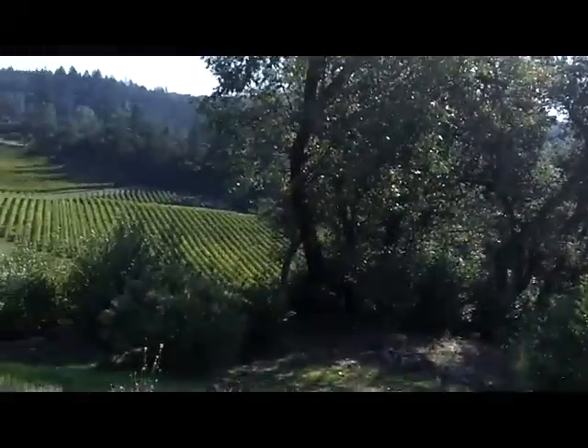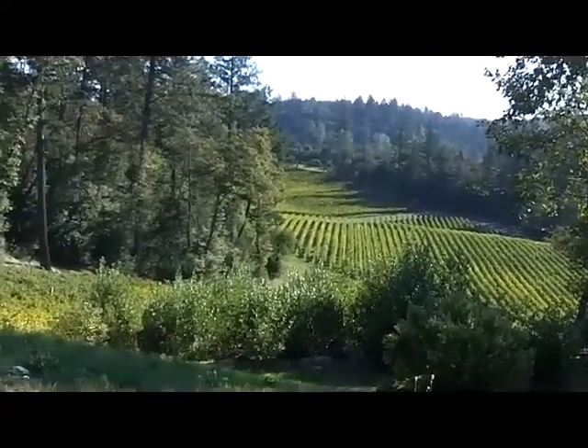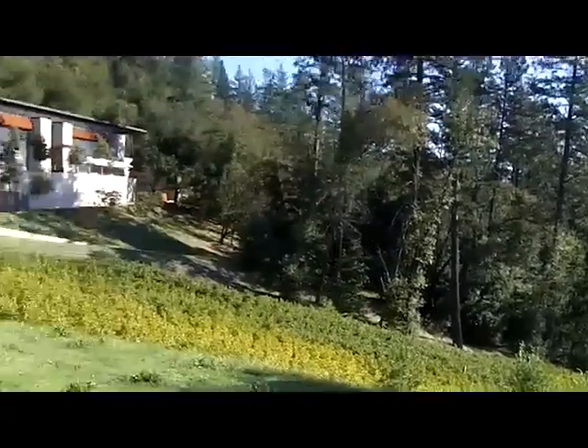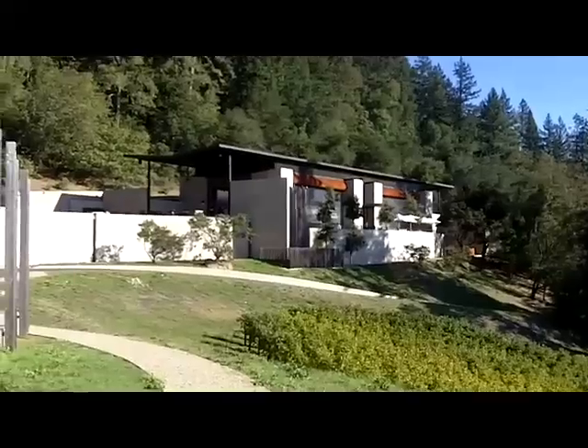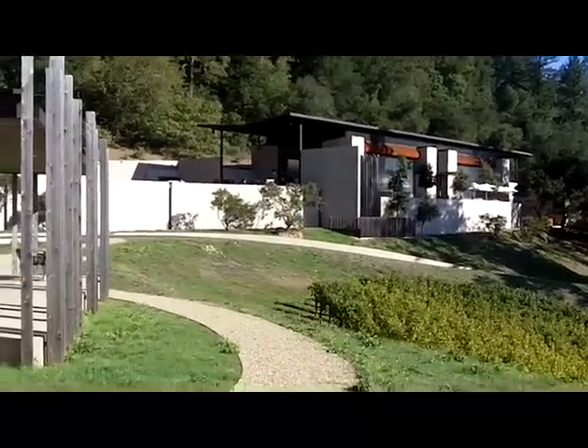Down below are their vineyards. Remember, we're at the top of Howell Mountain here - up high, at 1,500 to 1,800 feet - that's my guess. Up over there is the winery facility, tucked up against the hill so you can go into the cave.